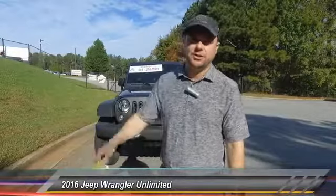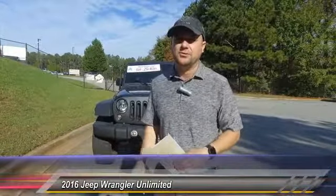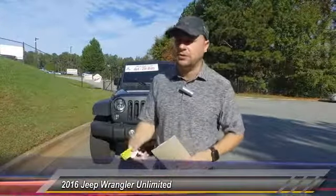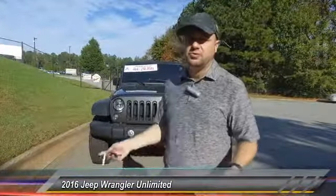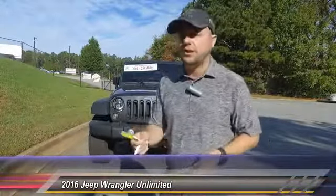Hey everybody, my name is Scott Webster. I work here at Hayes Chrysler. You can call me on my cell phone if you have any questions about this vehicle. I'm going to give you my direct number so you don't need to call the operator. You can call me directly with any questions, concerns, or if you just want to schedule an appointment. My number is 404-849-9283.